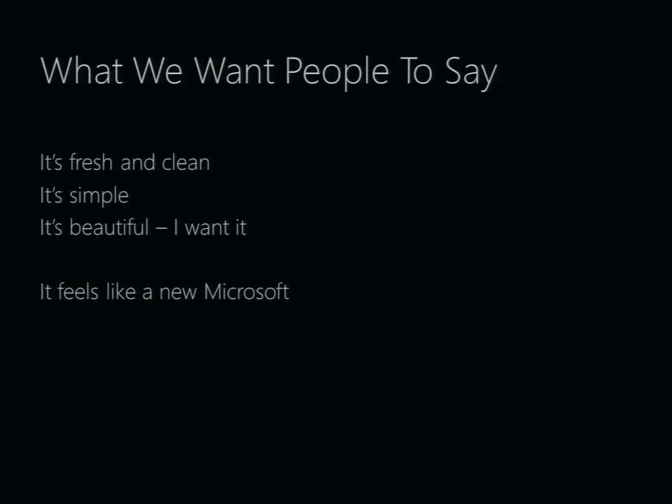What we want people to say is that it feels fresh and clean. If we do it right, it should be beautiful. We want it to feel like a new Microsoft — not looking backwards at our legacy, but mostly looking forward and seeing where we can go with UI design.